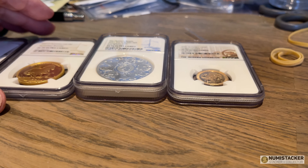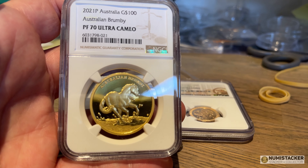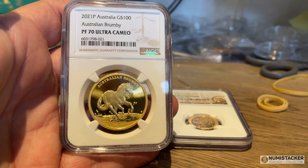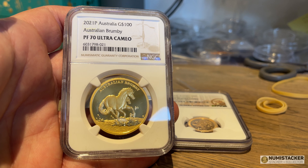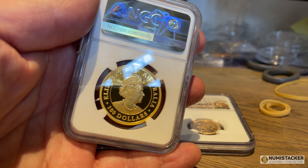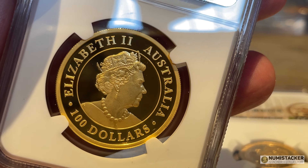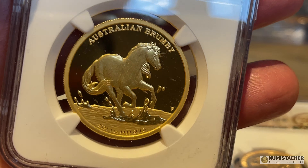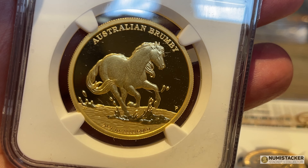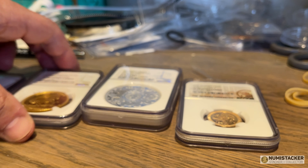Congratulations to my client Christina on getting some great results on these coins. This one I particularly like — it's a new coin from Australia, and I don't think very many have been graded, but it looks really good. To get a 70 on this coin is pretty unusual, and I think she did really really well in getting it into a 70 holder at NGC.